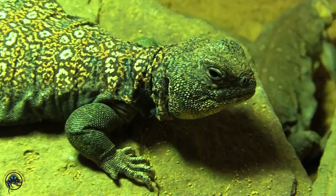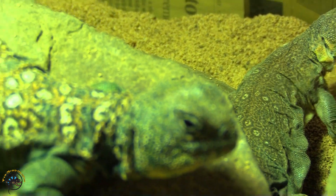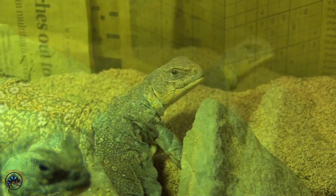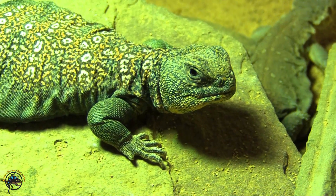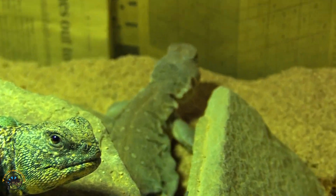Hey guys, today we are joined by Mr. Skeeterbuck and Miss Skeeterdoe, and today we want to talk about the different types of Uromastyx that we have here at our shop. Here at Tie-Dyed Iguana we actually have four different types of Uromastyx that we can show you, but only three different species. So let's go find out what that means.